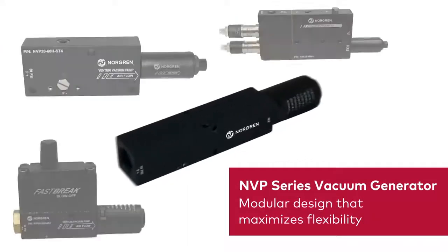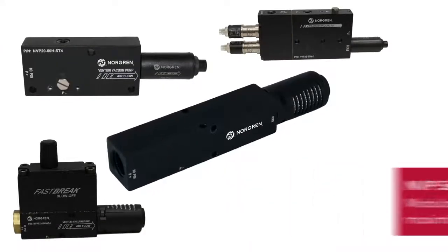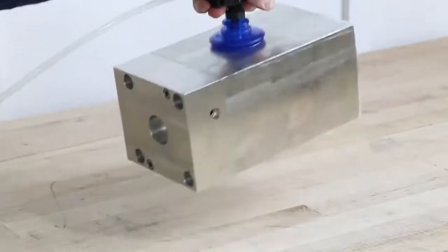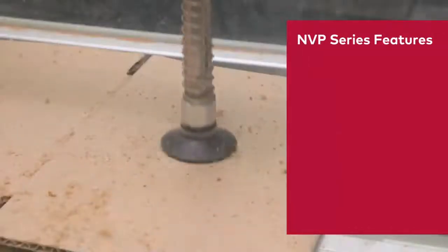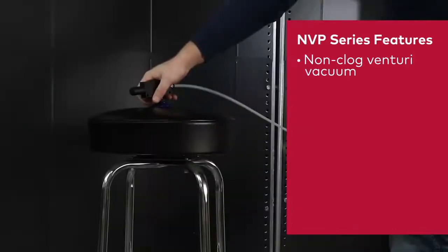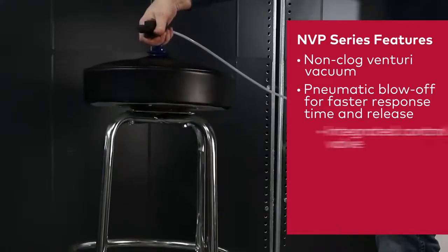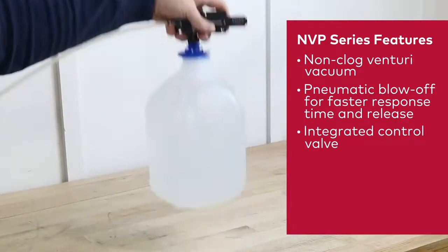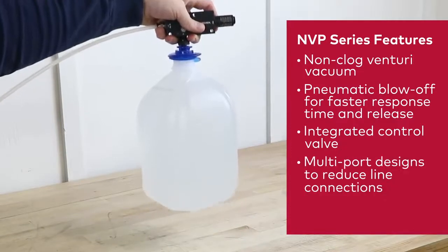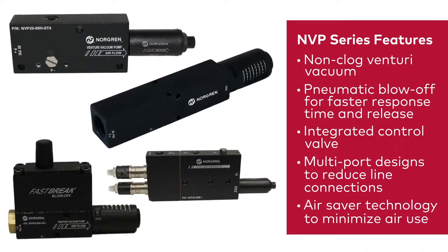Norgren's NVP series vacuum generators consist of a modular design that maximizes flexibility. The NVP series offers many features to enhance the performance of your application: non-clogging single-stage venturi to reduce downtime, pneumatic blow-off for faster part release, integrated valve to control vacuum and blow-off for faster response time, multi-port designs to reduce vacuum line connections, or air saver technology to minimize air consumption to hold vacuum over long periods of time.